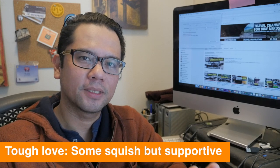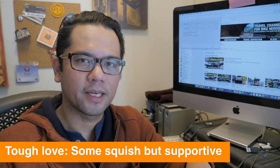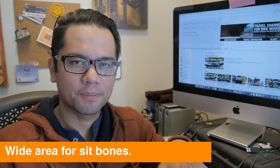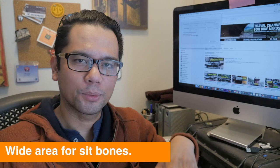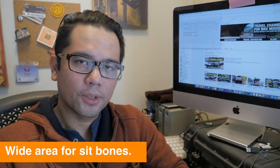So what is it that we like about the B17 that we're trying to find in other saddles? Essentially two things: the first is that it had some squish but was still fairly supportive — not a big squishy saddle, but there was a little bit of give and it really supported your sit bones well. The second quality is that they were fairly wide, which worked well for people with wide sit bones or those not riding super aggressively in the drops.